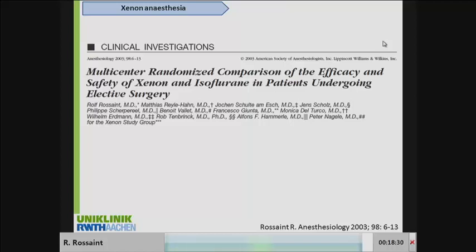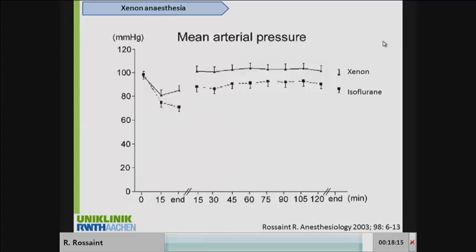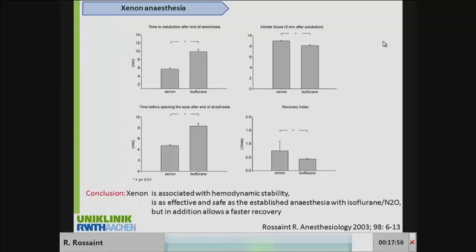The first RCT we performed was published in 2003. We included 218 patients in this study to demonstrate the safety and efficacy of Xenon in ASA1 and ASA2 patients. We could clearly show that, in comparison to isoflurane, Xenon achieved a higher mean arterial blood pressure and a faster emergence from anesthesia. We demonstrated it was associated with hemodynamic stability, was effective and safe, with no adverse events compared to the other drug, and allowed a really fast recovery.